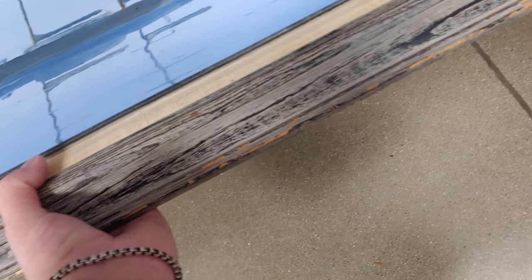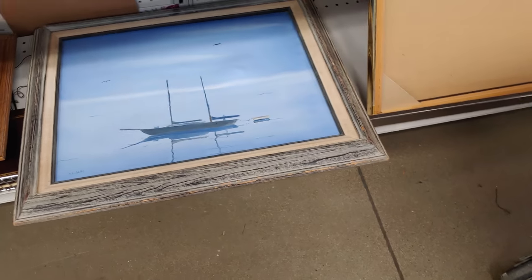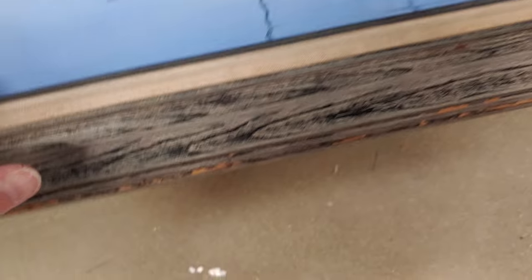This print really spoke to me — it was so tranquil, it made me feel so at peace and calm. But it was falling out of the frame, and I have a beach-themed bathroom that's already full of pictures, so there was no space. It also had a little pockmark on the canvas. The blues were just so beautiful in it. I noted the artist and want to look them up to see what other paintings they've done.